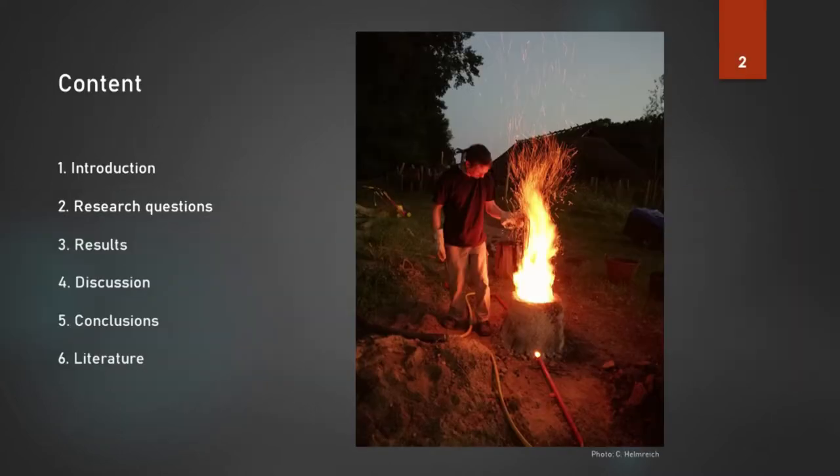After a short introduction and stating the research questions, we present the results and discuss them. Finally, we lead to the conclusions.